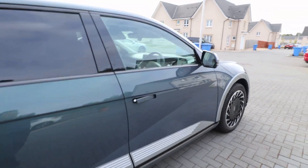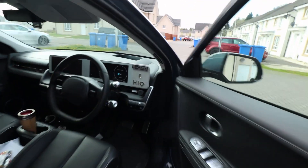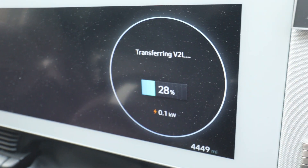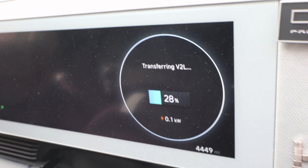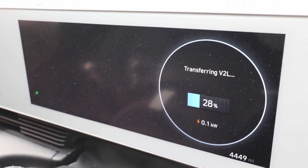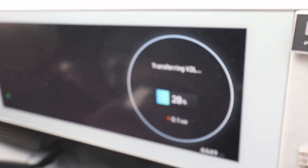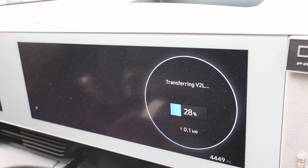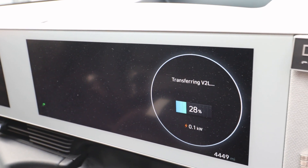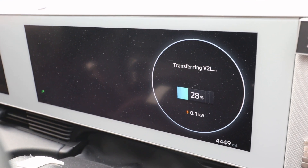So those two things are plugged in. What's interesting is currently it's only pulling 0.1 kilowatts, and it was actually pulling 0.2 to start with. I think that was just everything — both the fridge and the fridge freezer kicking in, drawing power to cool down. So this is it on a standby running mode.